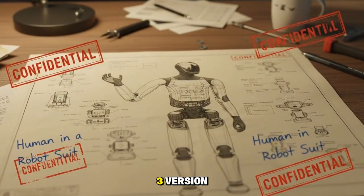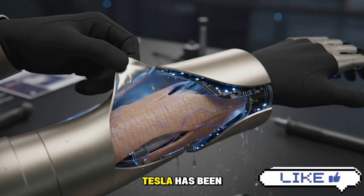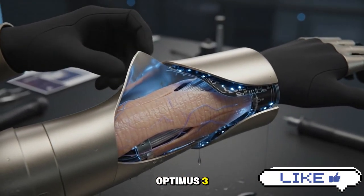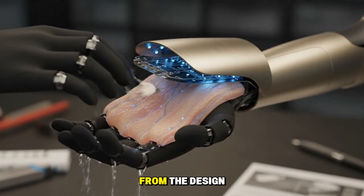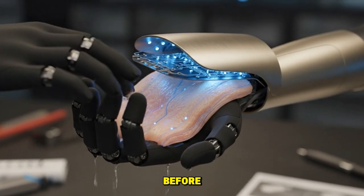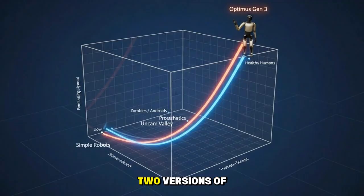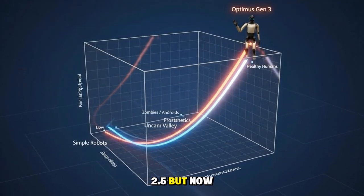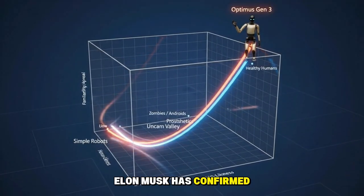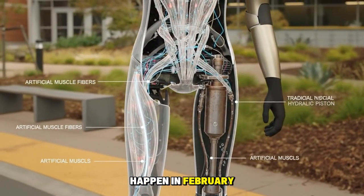Let's break down Optimus version 3 and why Elon Musk is so confident about it. Tesla has been very careful with Optimus 3 because if they reveal too much too soon, competitors could copy or take inspiration from the design — something that's happened before. That's why over the past while we've only seen versions 2 and 2.5. But now Elon Musk has confirmed that Optimus version 3 will launch in Q1, with some reports suggesting it could happen in February.